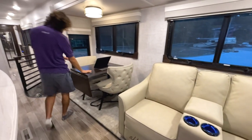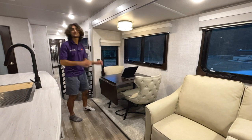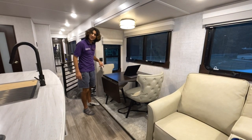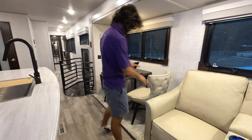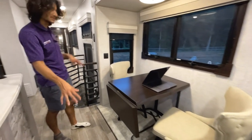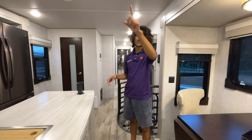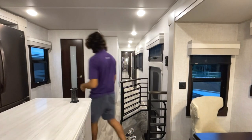This is our dinette space, which folds out with a slide bar underneath for extra seating. The amount of space on here is fantastic, and I quite like these chairs — they feel like sleek hotel room chairs. There's good space on both sides for ample seating. The coach also has two ceiling fans — one here in the living room and one in the back.